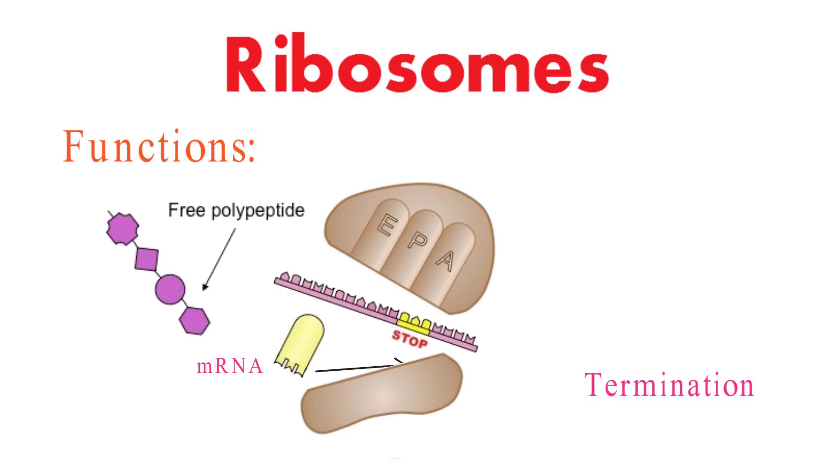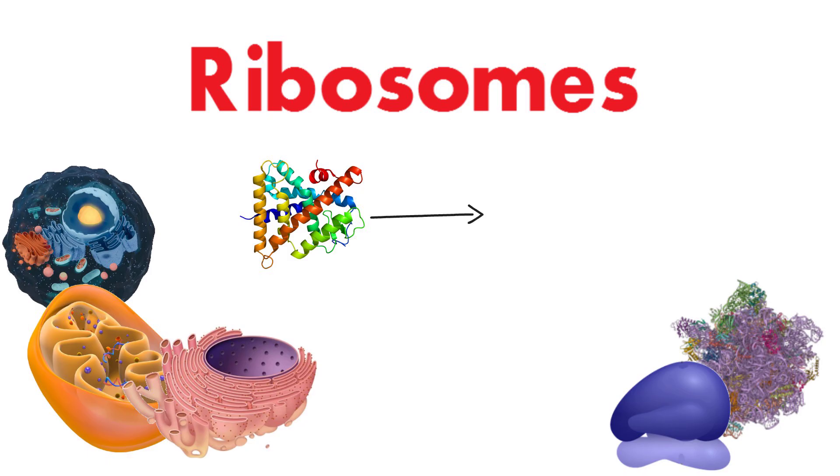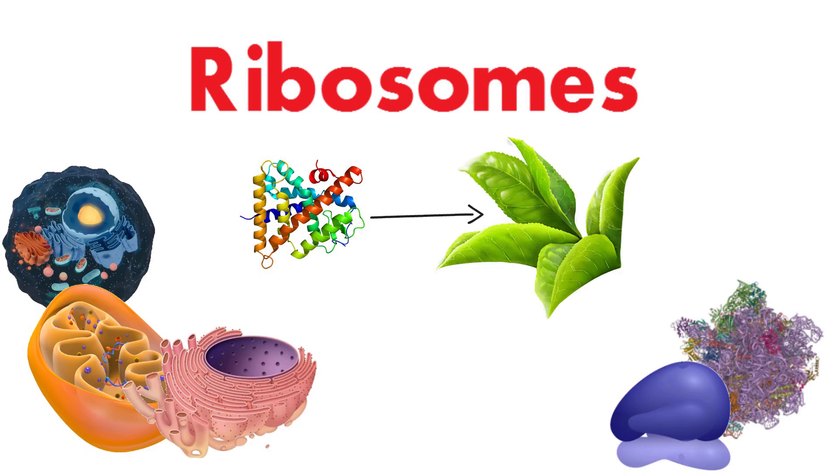And there you have it — a closer look at ribosomes, their intricate structure, diverse locations, incredible significance, and pivotal functions in the cellular world. From building blocks of proteins to the architects of life's complexity, ribosomes truly exemplify the marvels of the microscopic realm.